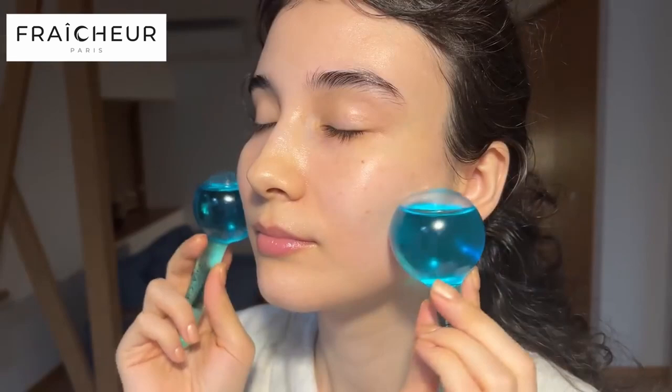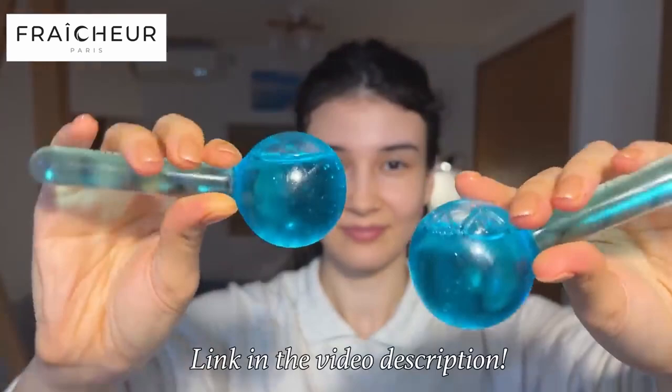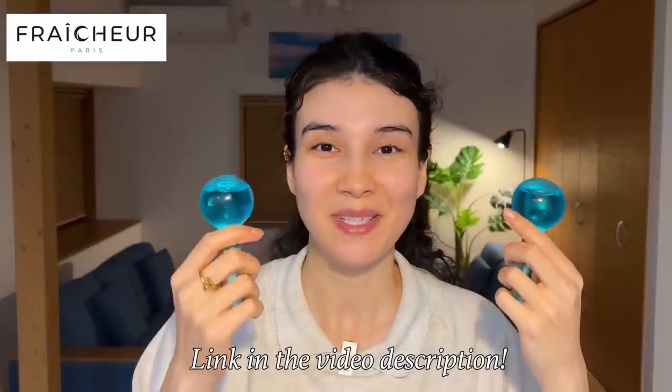For my forehead, I like to do some circular motions. Fresher ice globes are dermatologist-approved, clean, cruelty-free, vegan, and reusable. Cryotherapy — in other words, cold therapy — is clinically proven for natural beauty methods. You can get 50% discount on your Fresher ice globes, and they come with a 30-day money-back guarantee. The deal won't last long, so make sure to check it out using my special link in the video description and pinned comments. Thank you to Fresher Freeze for sponsoring today's video.